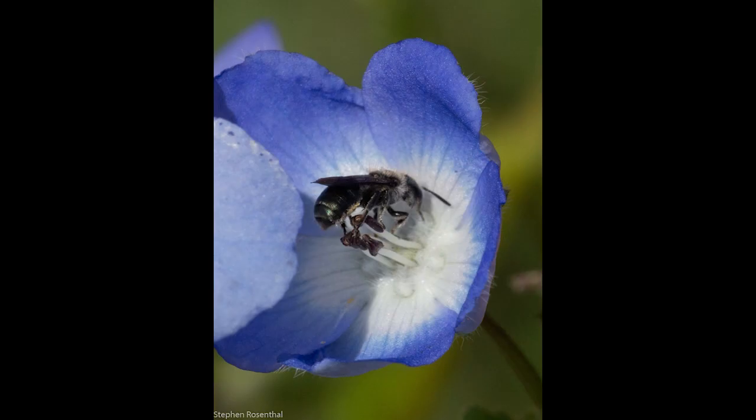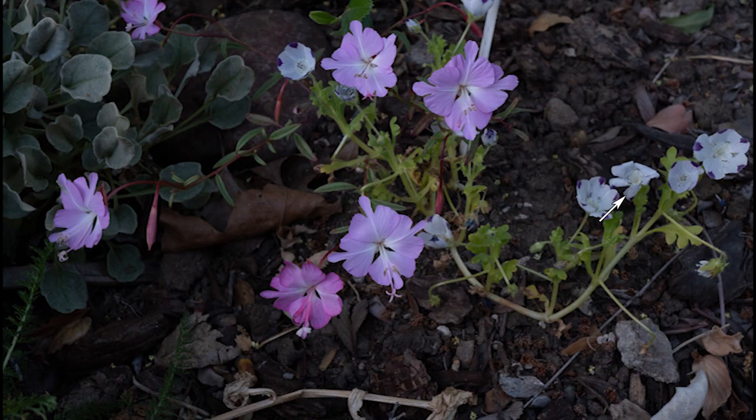Baby blue eyes is another flower that grows in this part of the garden. Related to baby blue eyes is 5-spot, which you can see here. The other flower is Brewer's Clarkia, a relative of the elegant Clarkia which we saw earlier.